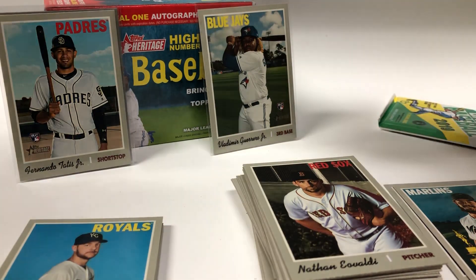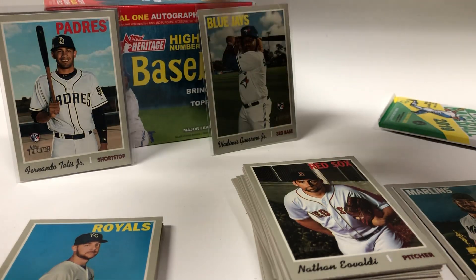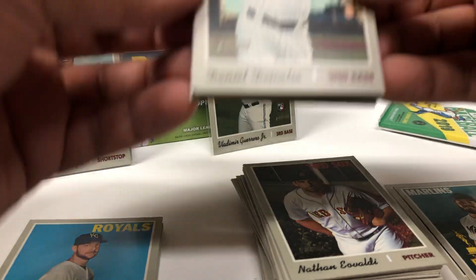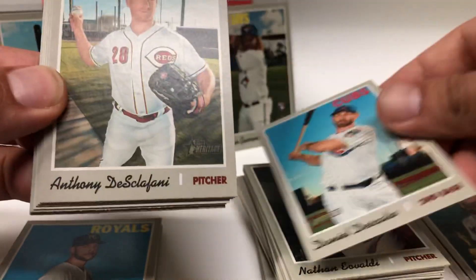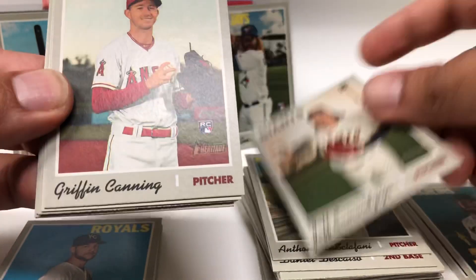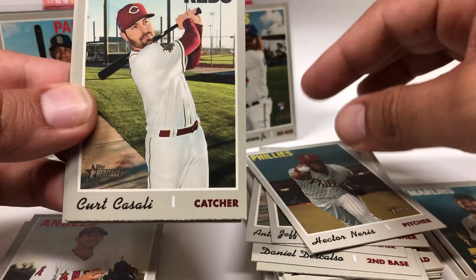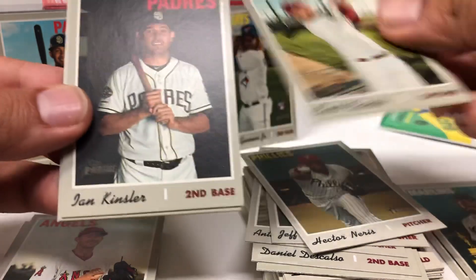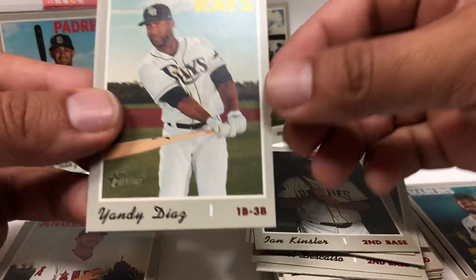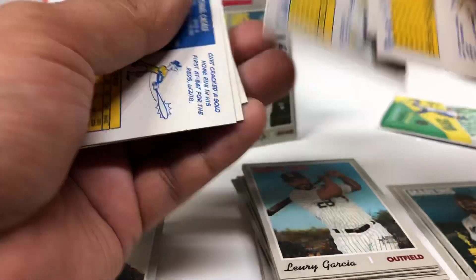Pack seven. Daniel Descalso, Anthony Discalfani, Jeff Smardja, Griffin Canning rookie, Hector Neris, Kurt Casali, Ian Kinsler, Yandy Diaz and Joe Kelly. Short print — alright.